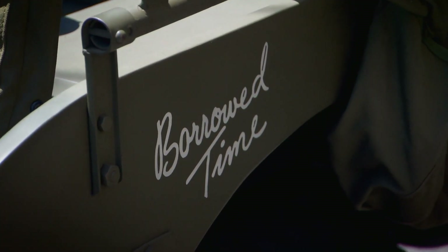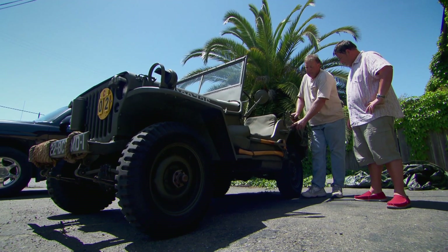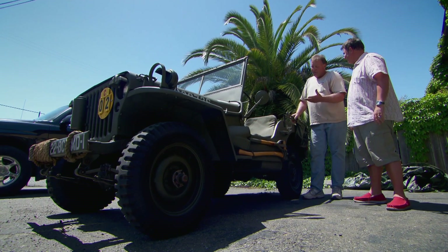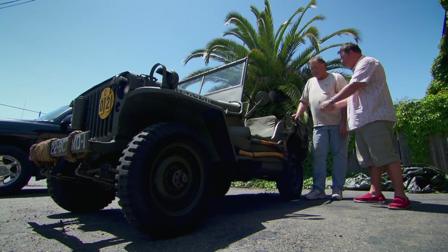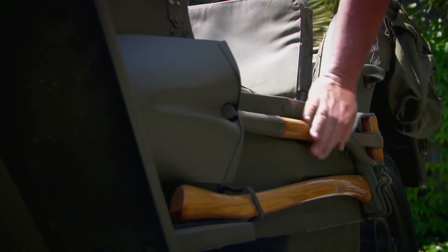I'm selling the Jeep for a friend of mine, and this logo — 'Borrowed Time' — was on his father's Jeep in the Philippines during World War 2. His father was a surgeon for the army. That's fantastic, so a little bit of history has come along with the previous owner. I love that.